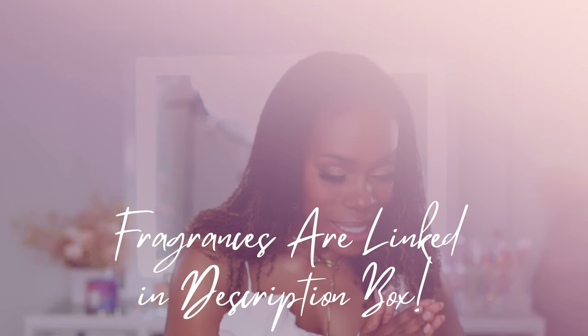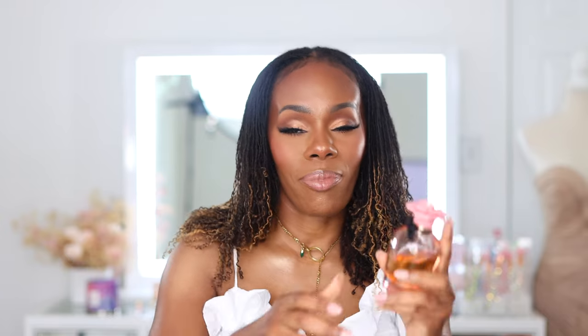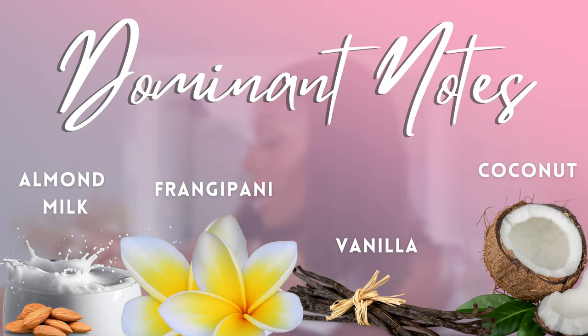The first one on this list I'm obsessed with. And if you watch my channel, you already know how I feel about Dolce Garden. Dolce Garden is just so addictive to me and I don't know why, I don't know what it is. Just wow — one of my favorite designers. I'm gonna put it out there for summer: if you want to smell like coconuts, almonds, like all of the delicious things, this is it.